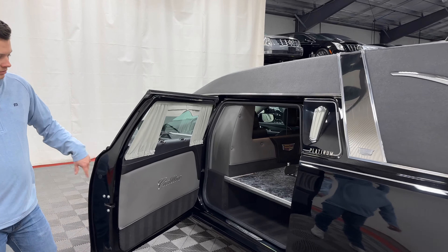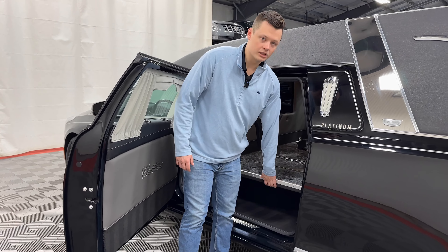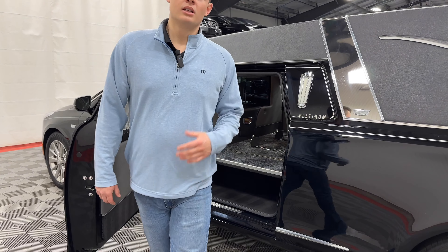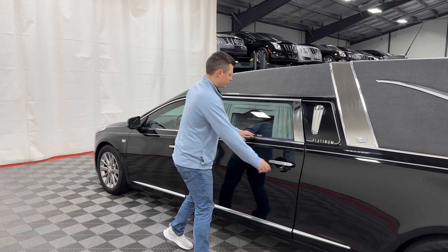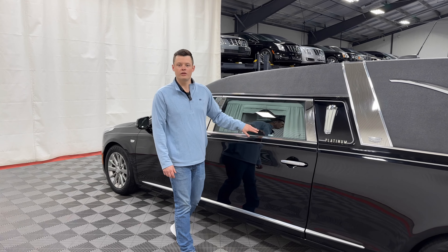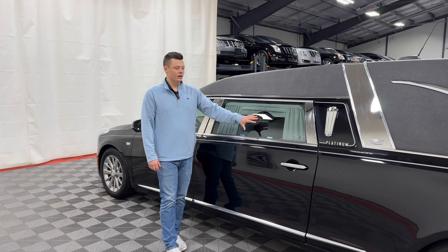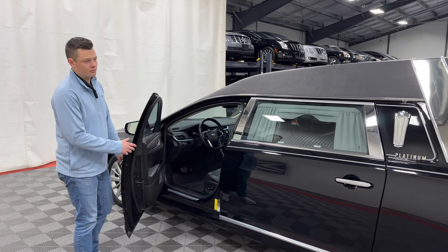It does have a full-size matching spare inside here, jack and tool kit, along with a flip-up door as well, so it's mirrored on both sides — just some more options added to this vehicle. Chrome nameplate holders on the number two doors — very standard. We do offer a few available accessories for that; you can put a military insignia or your acrylic with your funeral home name or logo on it.